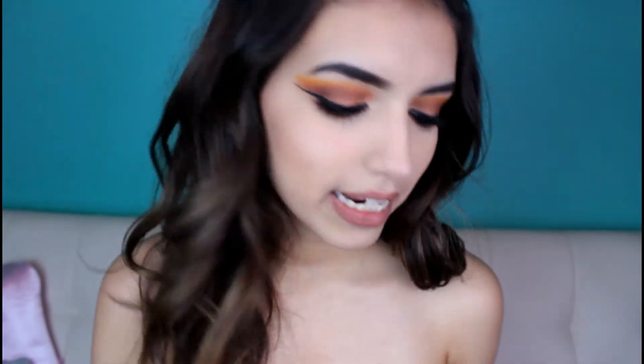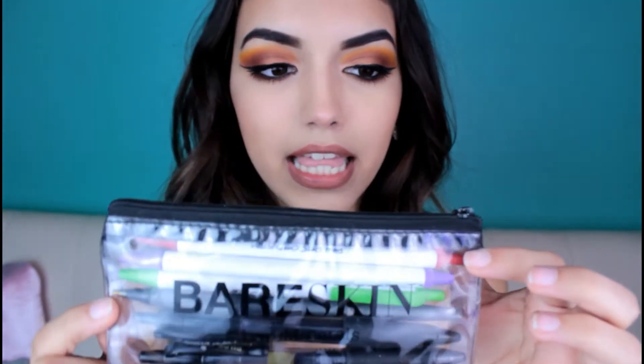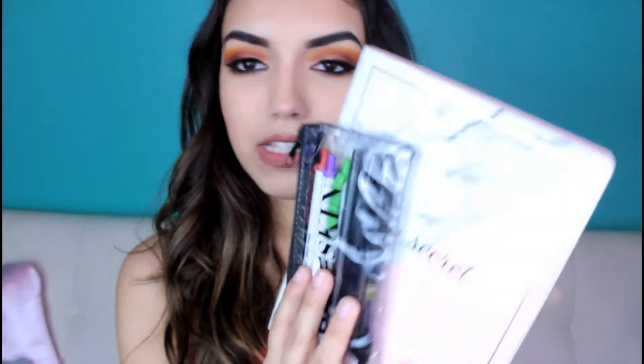This is a very cute small bag from Bare Minerals — I think it came with the Bare Skin foundation. It's a very small thin bag that's supposed to be for makeup, but I put some pens in it. I just thought it was cute, and when I found out pens could fit, I got pretty excited.